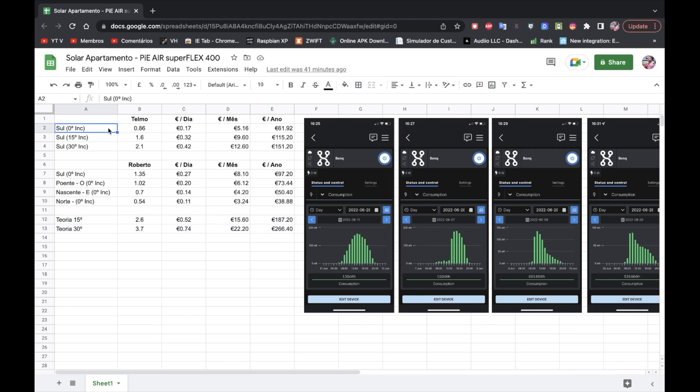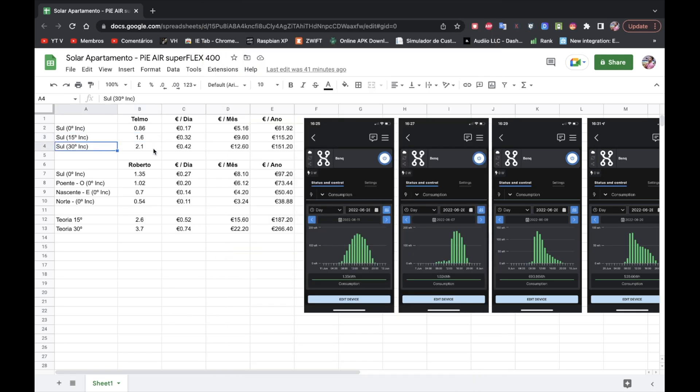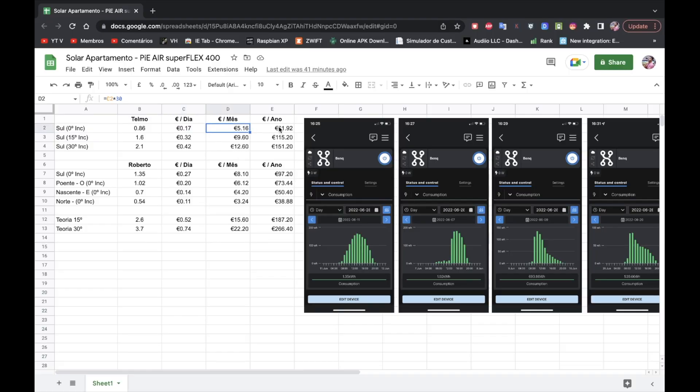I will also be talking about the direction of the panels — whether they face South, North, and so on — which is important so you can make the calculations for your own location. In the first month of testing, with panels turning South and zero inclination, we got 0.86 kilowatts of production per day. With 15 degrees inclination, we had 1.6 kilowatts per day. And with 30 degrees, we had 2.1 kilowatts per day. I'm paying 20 cents per kilowatt here, so savings per day are 17 cents. I have euros here in Portugal — if you have dollars or another currency, just make the calculations in your own currency. These are the savings per month and per year.